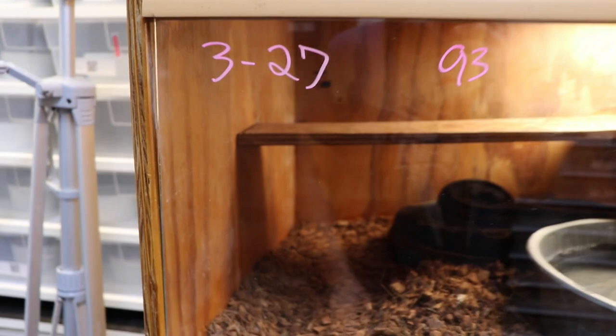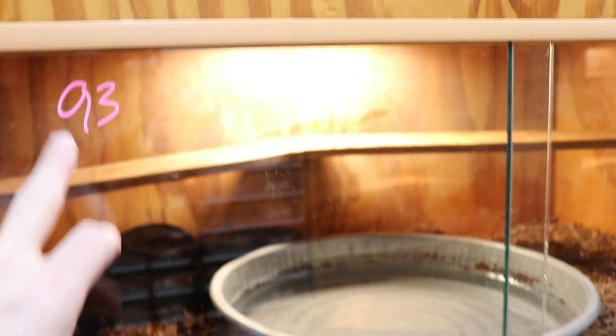What I've done is written the due date in chalk pen right there, just to help me remember. And then this shows the temperature of the hot spot.